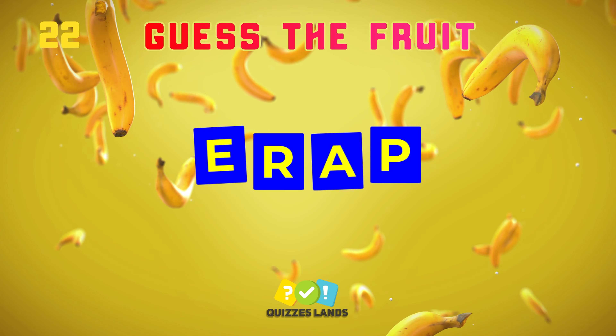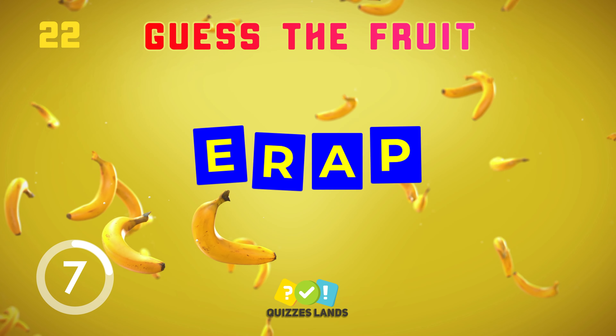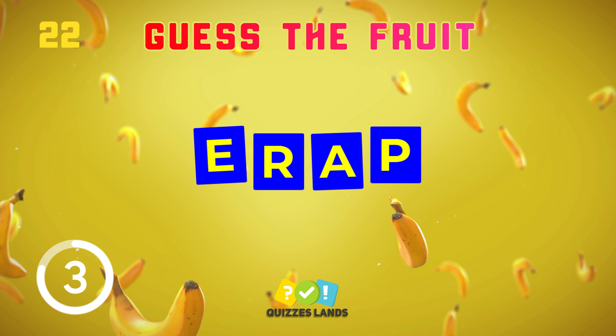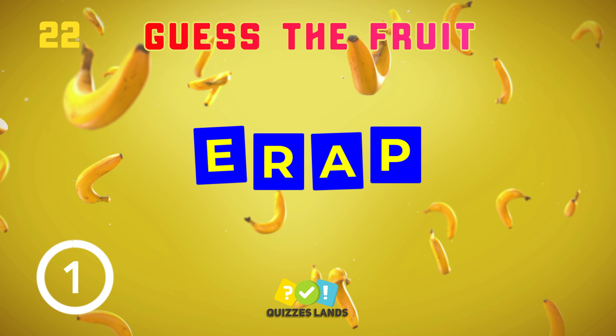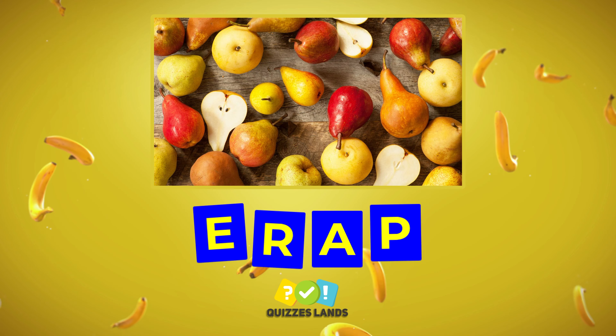Do you have any ideas? That's right, it's pear.